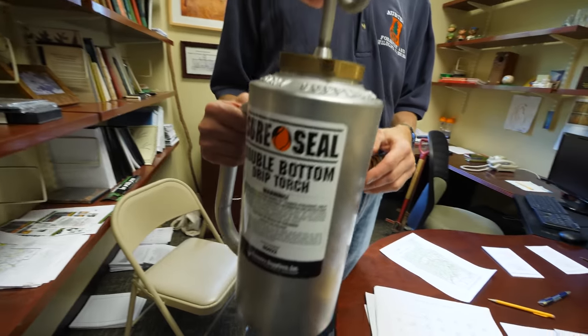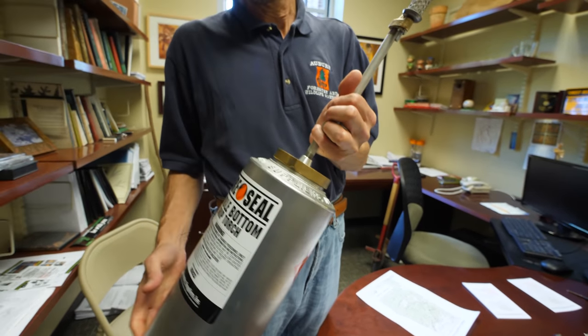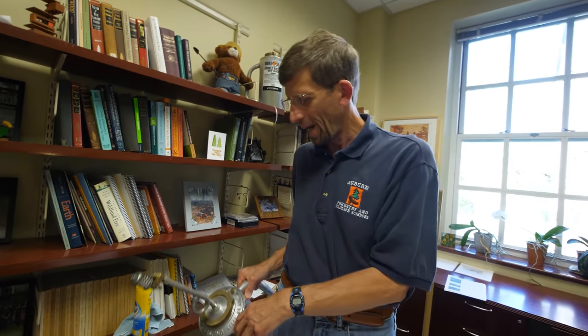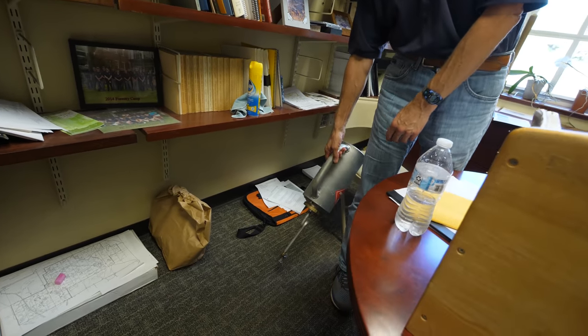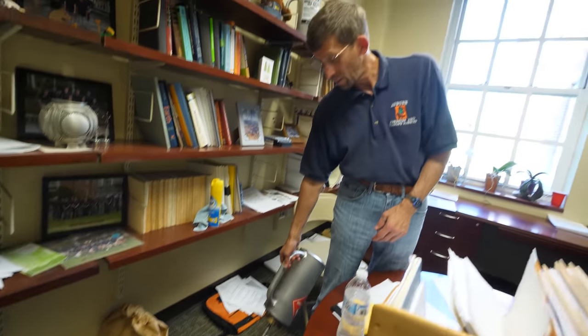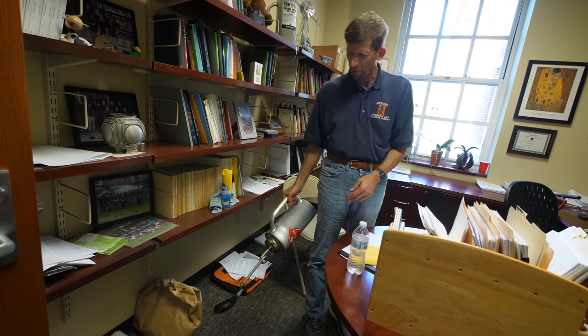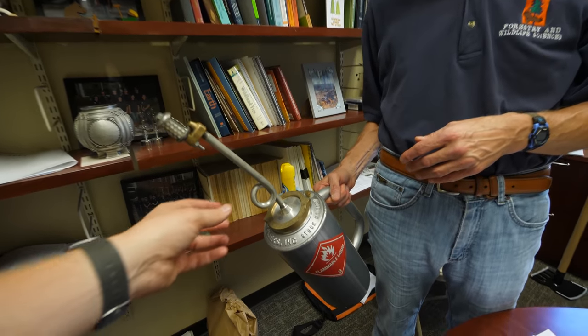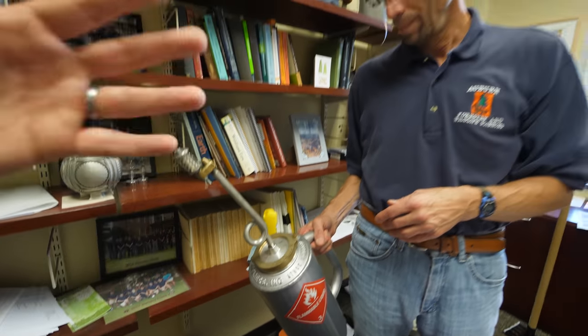This is a drip torch. We put in a mixture of gasoline and diesel fuel — the diesel fuel helps carry the gas. We drop it over, put a little fuel on the ground, light it, put our wick in it, and as you walk, it drops little balls of fire inside the prescribed area that we want to burn. You have a permit and people monitoring the fire. You watch intensity, maybe add a little more fire or slow down depending on how it's burning.